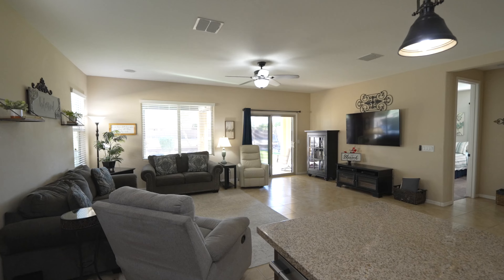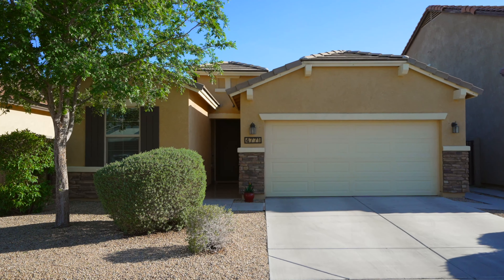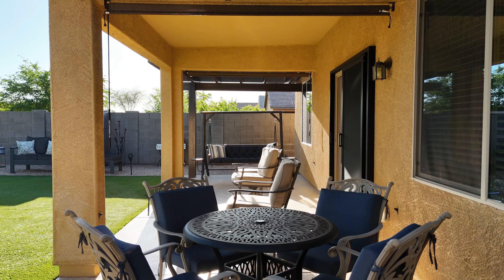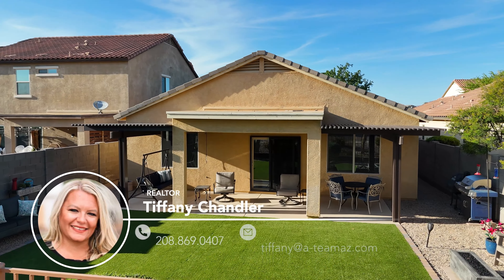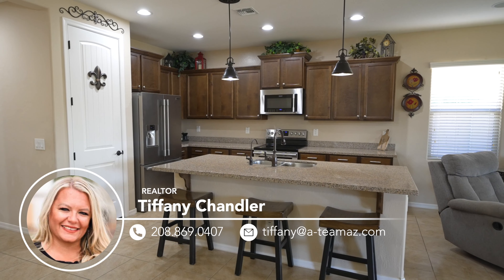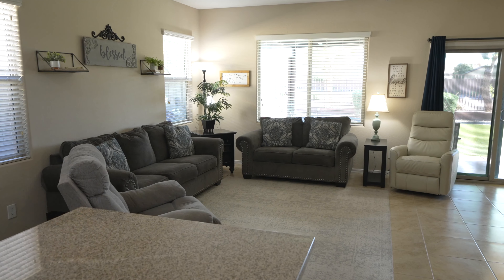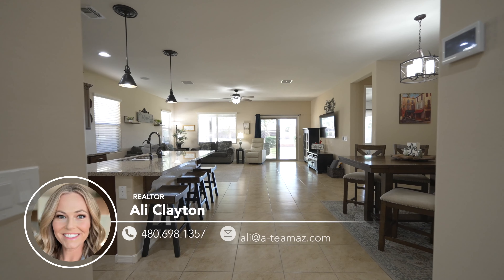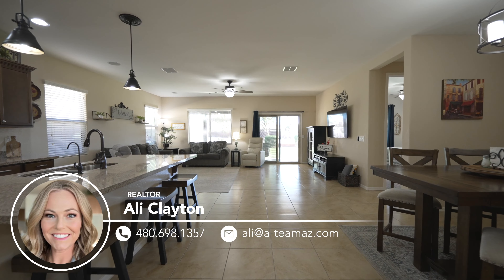To fully appreciate its charm and appeal, it must be seen in person. Thank you so much for touring this incredible home out here in Santan Valley. Allie and I are so excited to have this home hit the market in the next couple of weeks. If you're interested in a private viewing, give one of us a call. My name is Tiffany Chandler — my number is 208-869-0407 and you can email me at Tiffany@a-teamaz.com. And I'm Allie Clayton — my number is 480-698-1357 and you can email me at Allie@a-teamaz.com.